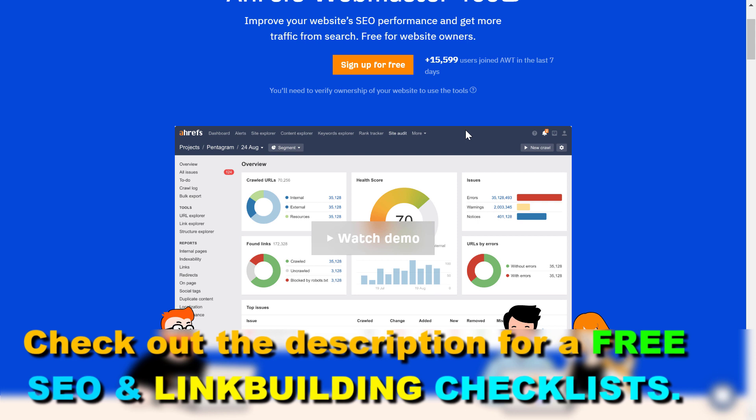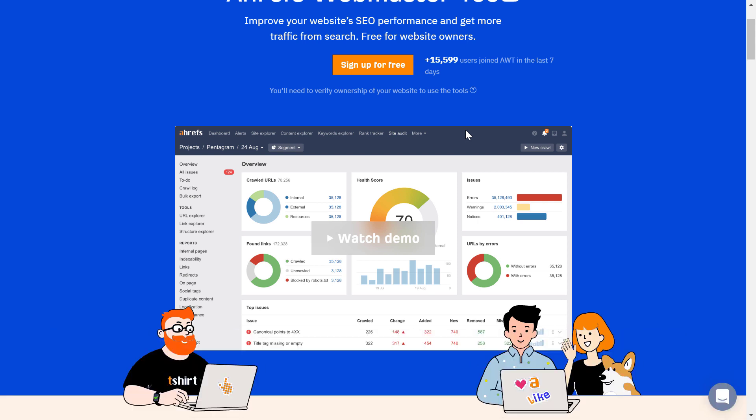They still have some free tools, though they're quite limited. I have a tutorial where I show you all of the free tools Ahrefs has, so you can check that out. Or you can also check out the SEMrush free trial offer linked in the description below.